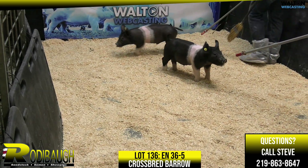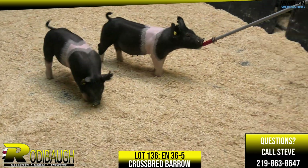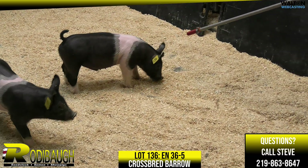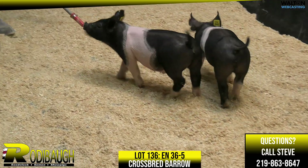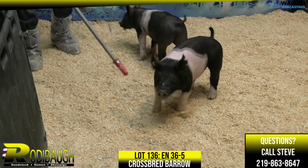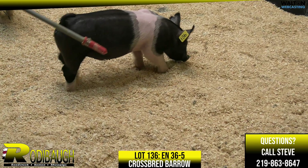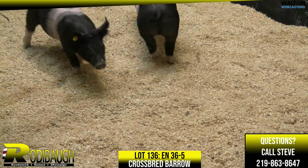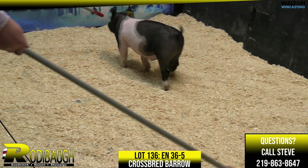Next up is lot 136, this is a surefire endgame. Here's a pig that offers some frame and extension out through his front end, some height to shoulder, and really good balance. One that's again tall fronted — the pig's got good forearm shape to his front one-third, and bears that balance as well.